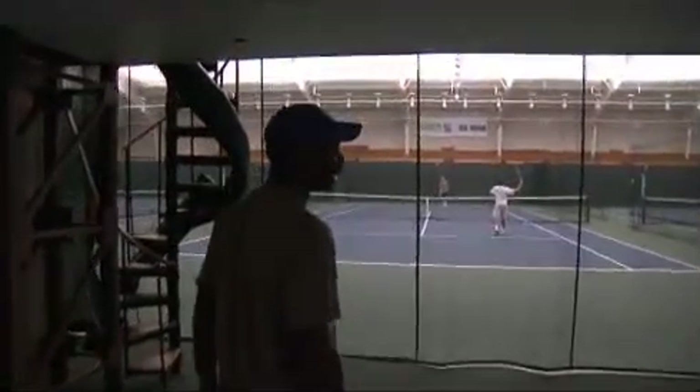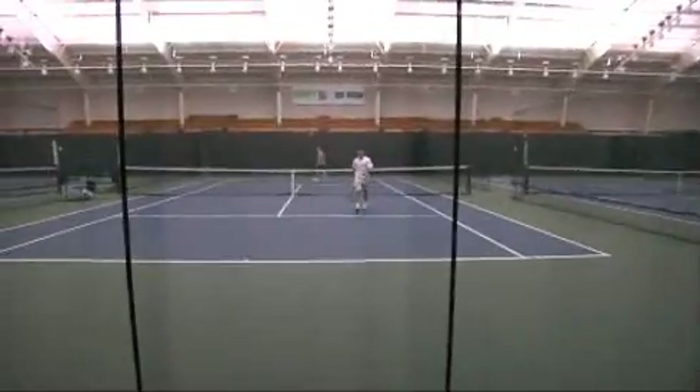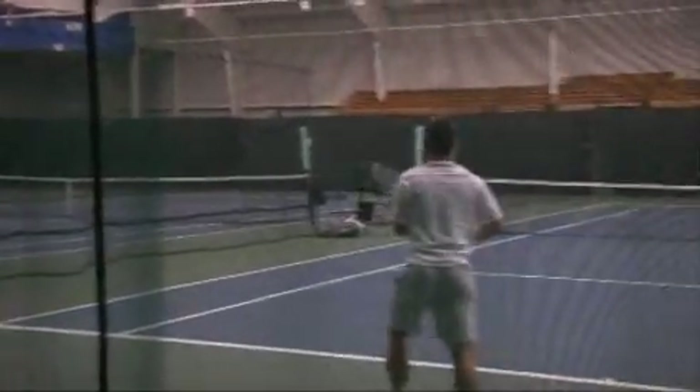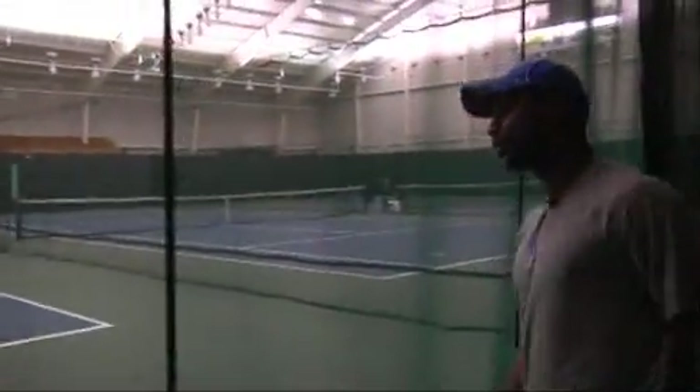We have a couple of our guys in here playing practice right now. Normally we have practice every afternoon, either at 12:30 or 1:45. During the year the courts are laid out — we have five hard courts. And then by February, they change it up and make it one court just for a big stadium. Here's a couple of our teammates, Casey Griffin and John Taylor on the far end.